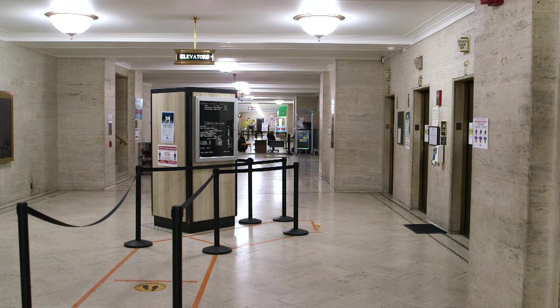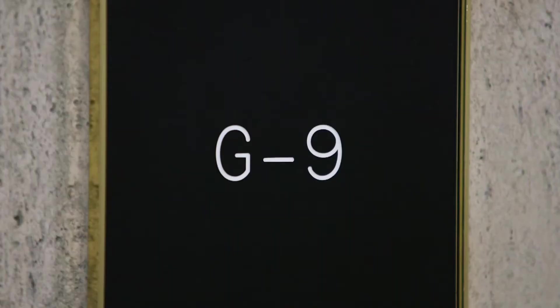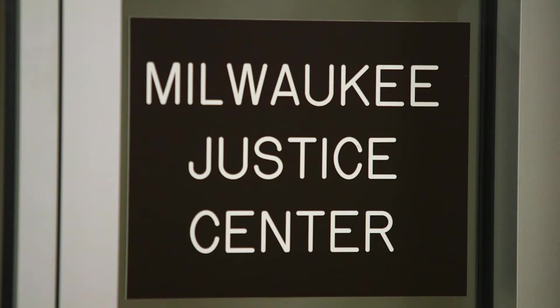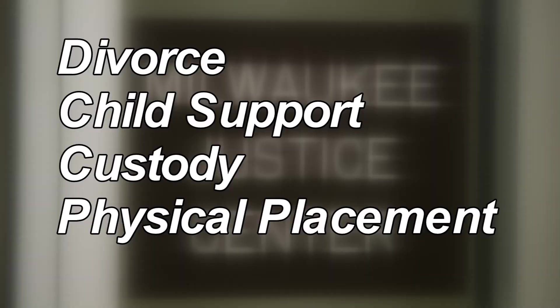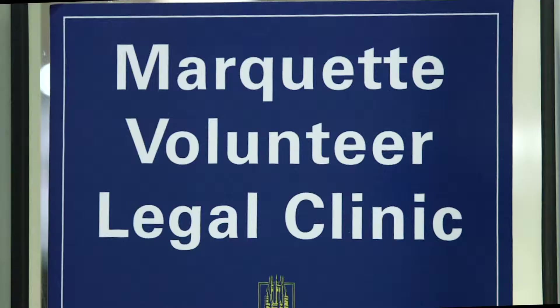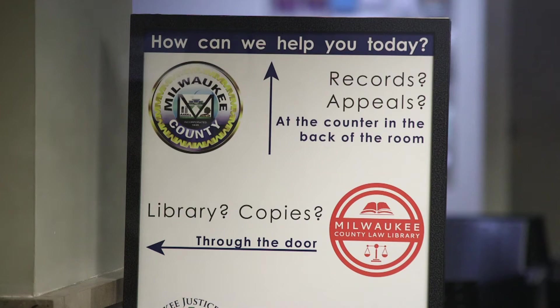You are now on the ground floor of the courthouse. On the ground floor, there are a few amenities of note. First, located in Gene 9, is the Milwaukee Justice Center, or MJC. Here, the staff will help you fill out forms related to family court, including divorce, child support, custody, and physical placement. The MJC also hosts a free legal clinic of volunteer attorneys from the Marquette Law School to provide legal advice for civil matters. This is a brief, one-time consultation.